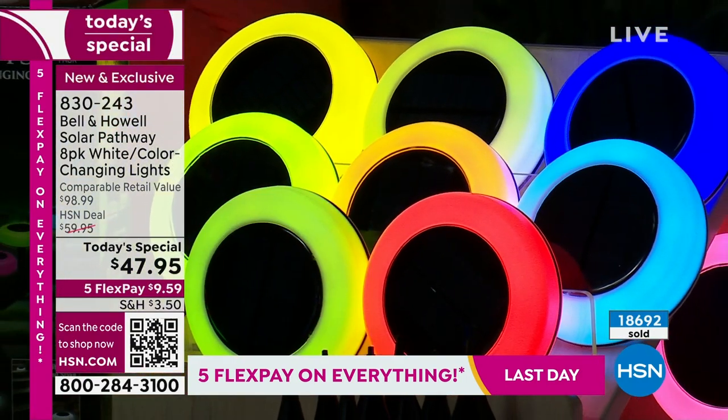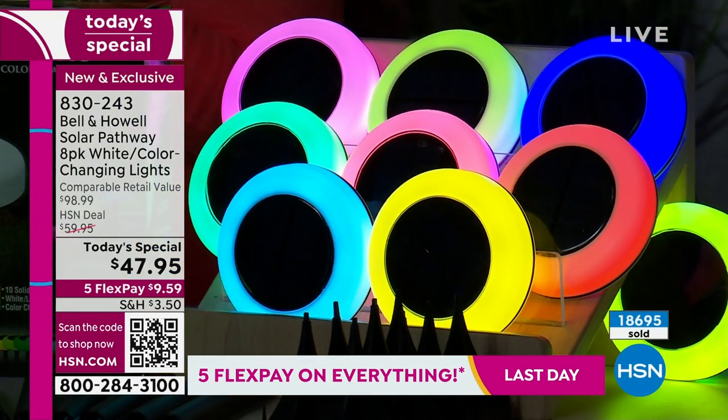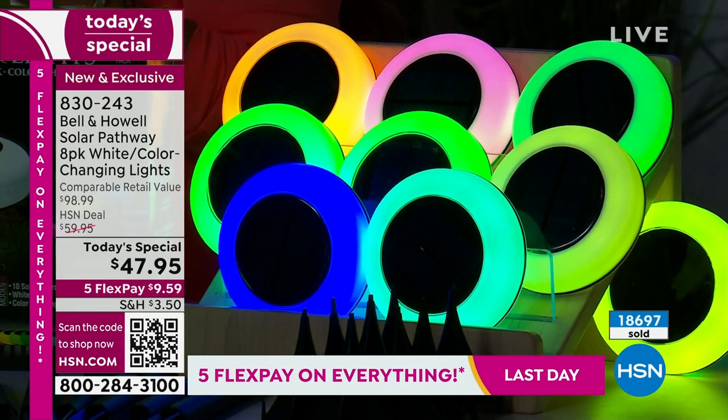Add everything up that we've talked about — what a value. And under $10 on FlexPay? That's why almost 19,000 people have ordered.